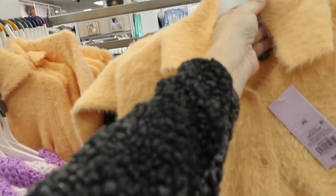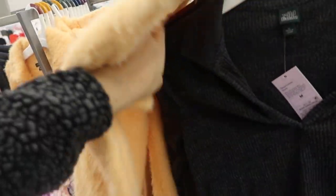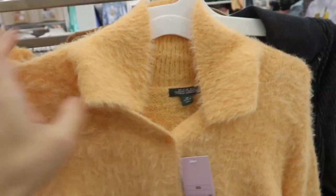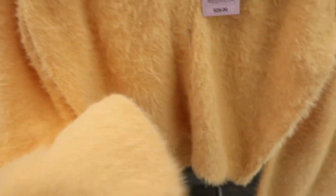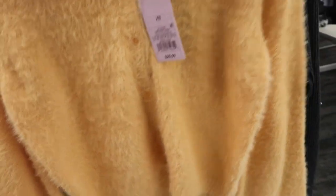Also new from Wild Fable is this henley style sweater — super soft, stretchy, angora feel with collar buttons and a drop sleeve. I'm only seeing this orange color. These are going to be $25.